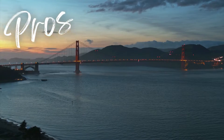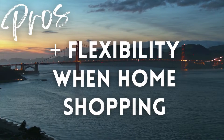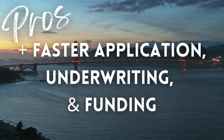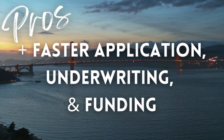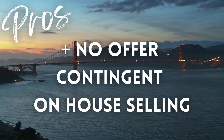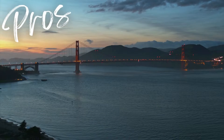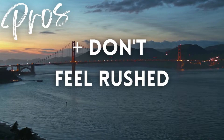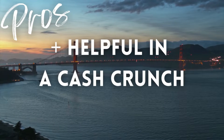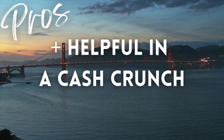Bridge loan pros: Bridge loans get you immediate access to cash. They provide flexibility when shopping for homes. Generally faster application, underwriting, and funding process than traditional loans. You can make an offer on a new house without a contingency of your house selling. You don't have to feel so rushed to move and sell your house. When in a cash crunch and you need to make a sudden transition like relocation for work, bridge loans can help.